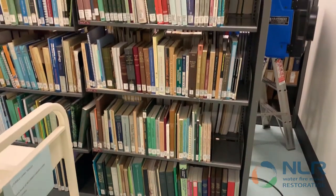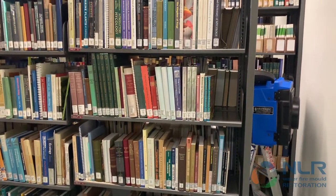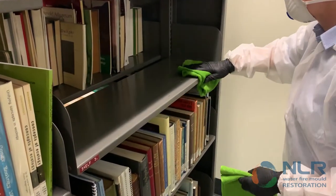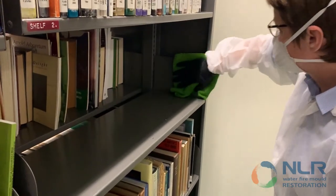Irradiation would ensure the books were sterilised. As shelves were dismantled, each section was remediated with antimicrobial treatment and microfibre cloths.